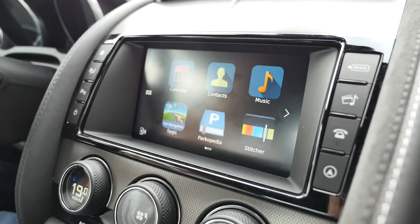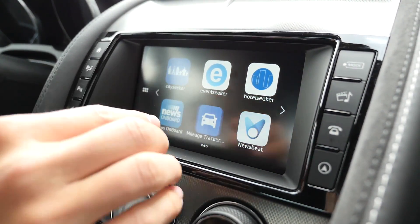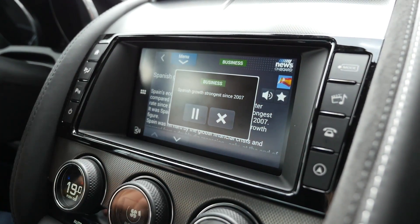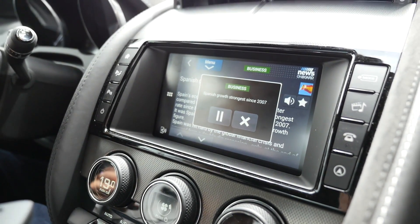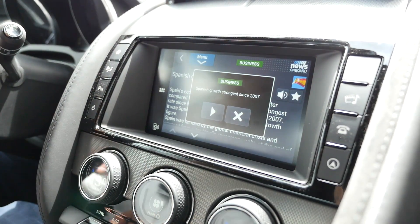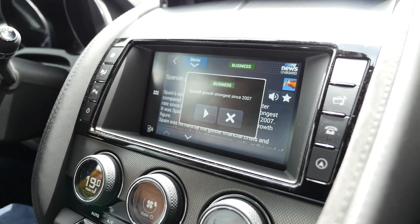Does it also work now? It would work, yes. We have not paired the audio, but normally this would happen via the speakers from the car once paired with Bluetooth.